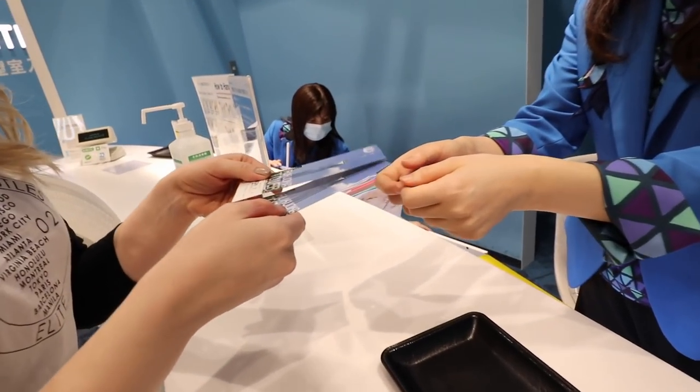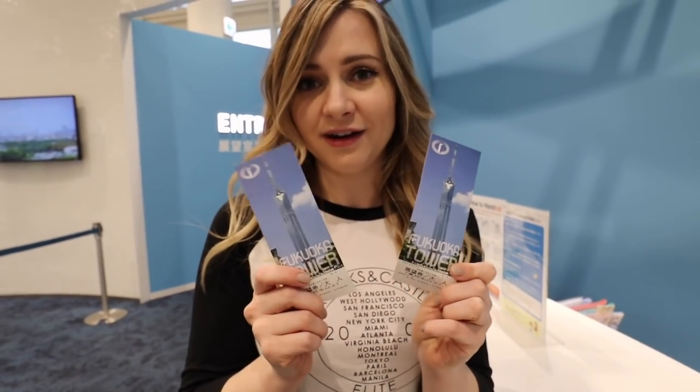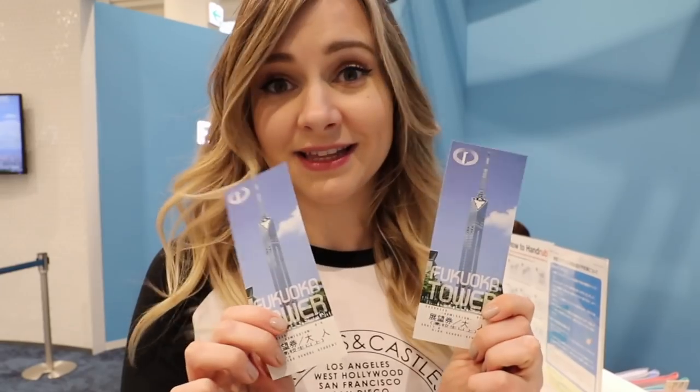We're going to start with Fukuoka Tower. The tickets to go up to the tower are 800 yen each, about $8. Let's go.